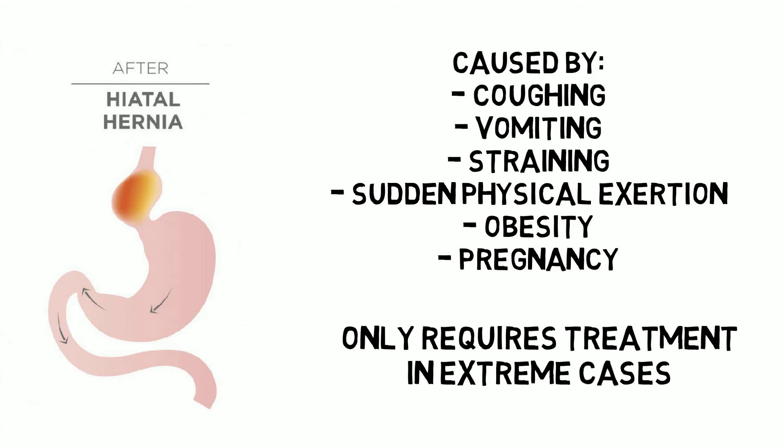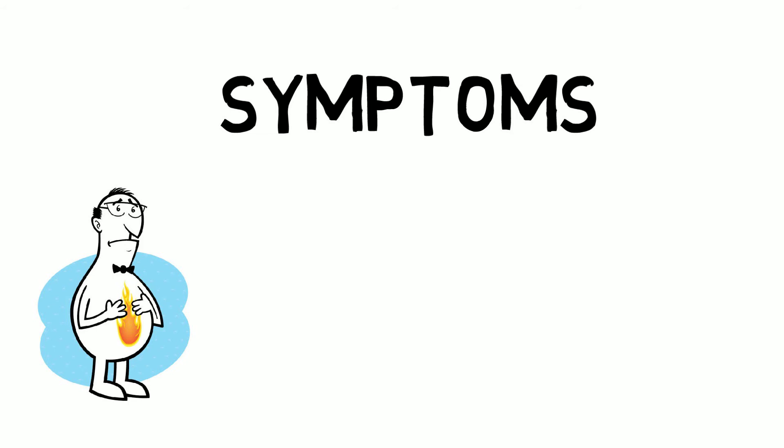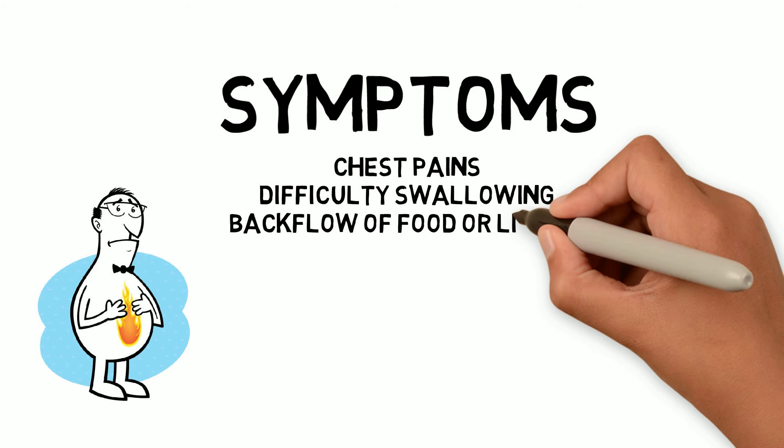GERD symptoms: You will experience a burning sensation in your chest, usually after eating, and it could be worse at night. You could have chest pains, difficulty swallowing, backflow of food or liquids, sensation of a lump in your throat, and an acid or bitter taste in your mouth.